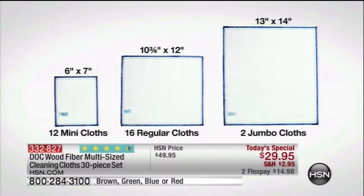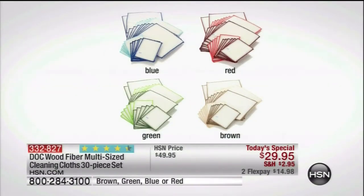You can see the sizes. The 12 mini cloths and the two jumbos on the right are new — they've always only come in one size. We used to give you 20 of these for $29.95, but for our today's special, you get 30 of them for $29.95 with reduced shipping and handling on FlexPay. They're a customer pick, and they come in your choice of blue, red, green, or brown.